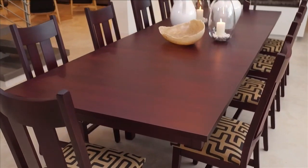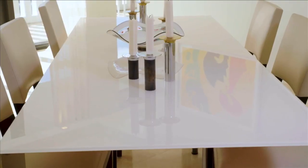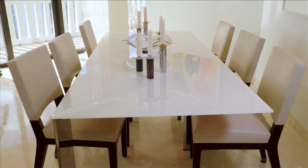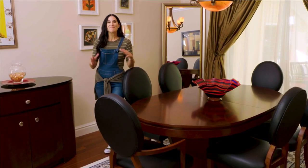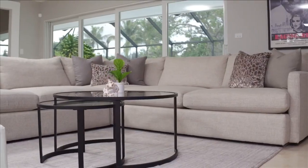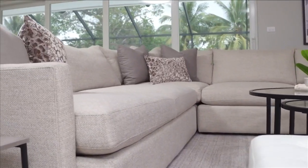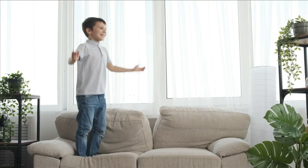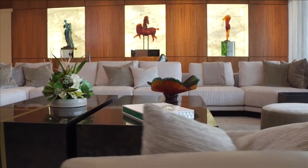My first splurge item is the dining table. The table is something that will stay with you through a move or remodel — when you invest in a good dining table, it will last a very long time. Another splurge piece is the main sofa in your home, whether in the family room or living room. It gets probably the most use of any piece in the home. You want good quality with a well-constructed frame and great cushions, because a sofa of quality construction can last up to 25 years.